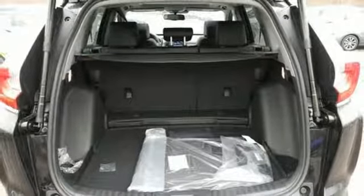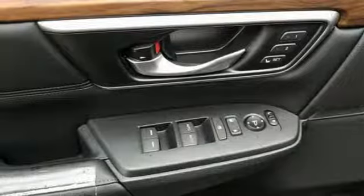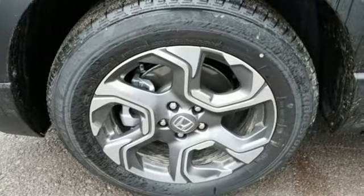Remote engine start, dual zone climate control, intercooled turbo inline four cylinder engine, power sliding and tilting sunroof, gas pressurized shocks, and power heated mirrors.